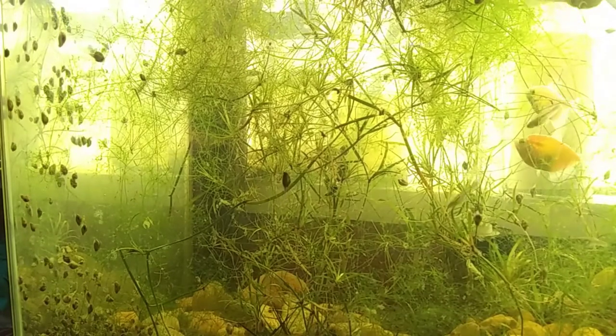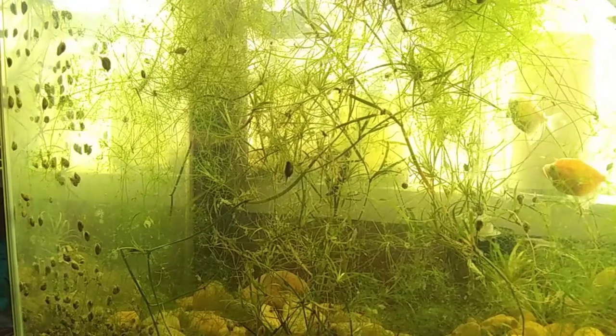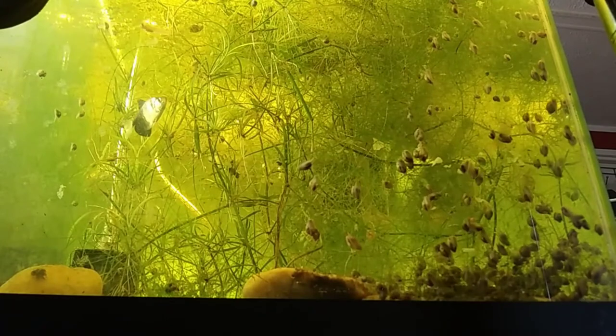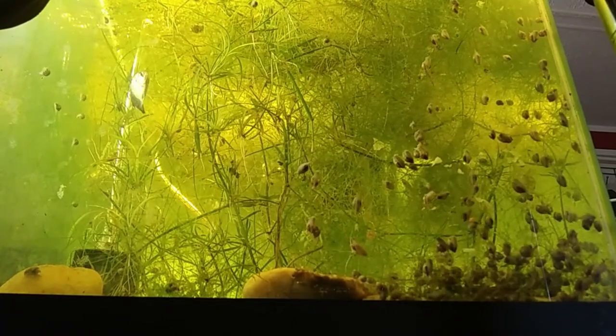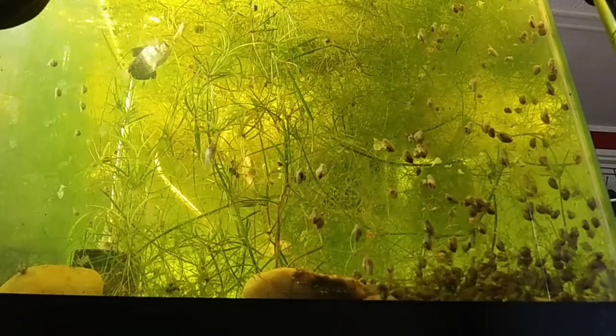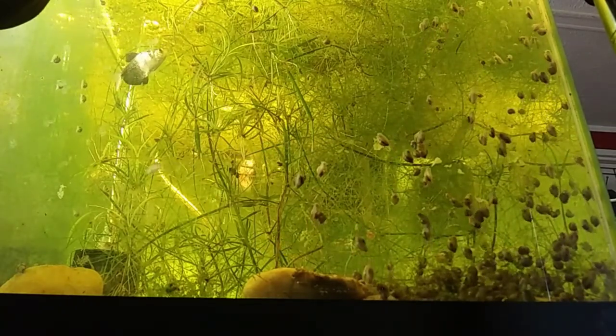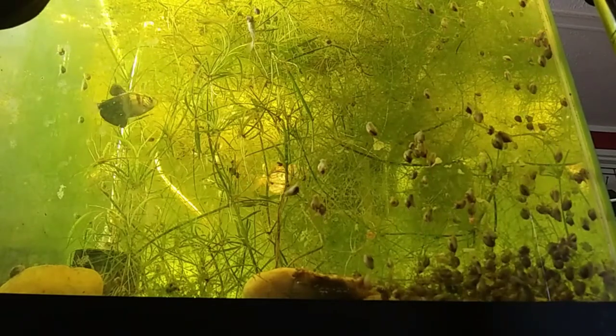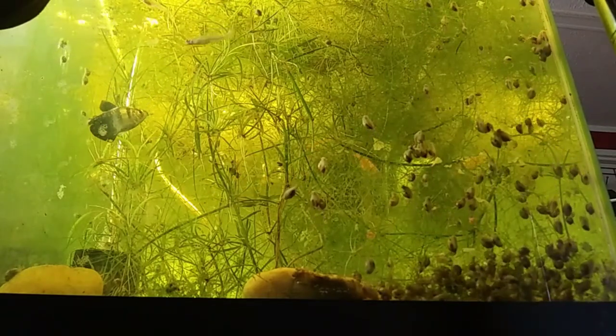These guys are really easy to take care of. They're a very strong species — they can survive really poor conditions. I'm not saying that you should create poor conditions, but they tend to live in little mud bogs in stagnant water. I found some wild in what I called a mud ditch, because it was literally just a ditch with some mud in it, and they were in there just thriving.